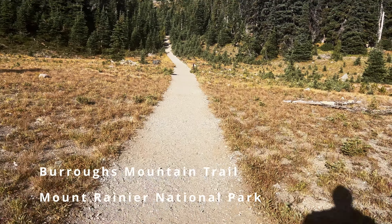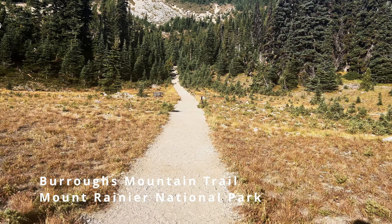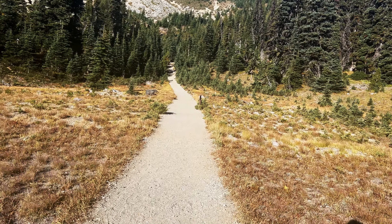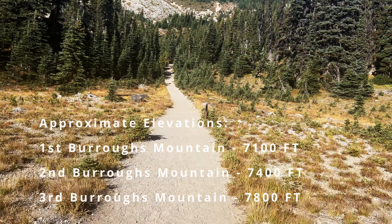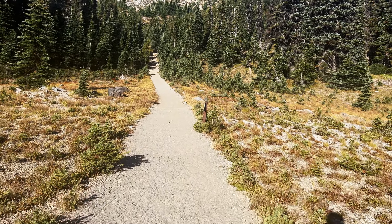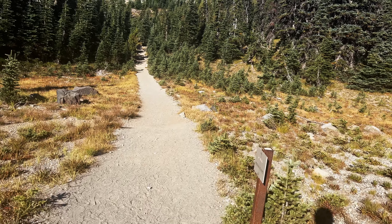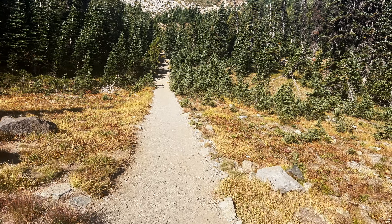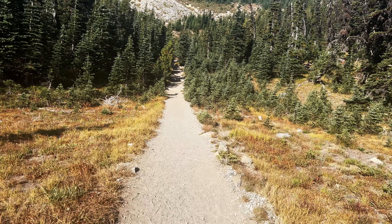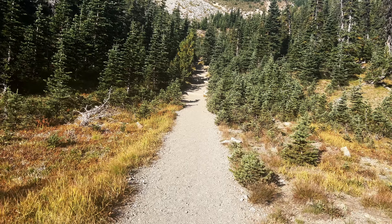We are officially on the Burroughs Mountain Trail, 1.3 miles to First Burroughs Mountain. First Burroughs Mountain is 7,100 feet, and then the next two are 7,400 feet and 7,800 feet. Current plan is to go as far as the Burroughs Mountain Trail will allow us to go before we come back on Sourdough Ridge to complete our loop and pop back to the Sunrise Rim parking lot.